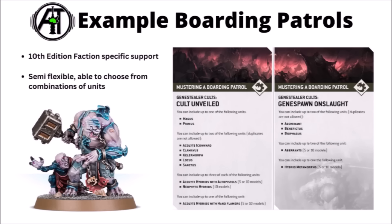We got a preview of the Genestealer Cult detachments: the Cult Unveiled — a horde-type detachment with Acolytes and Neophytes — and the Genespawn Onslaught featuring Aberrants and Metamorphs for a more close-combat, mass melee playstyle. They'll each have their own supporting rules, Stratagems, and things, making it quite a different way to play.